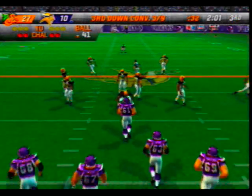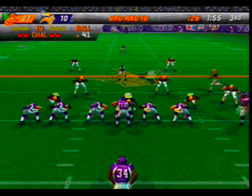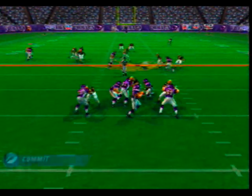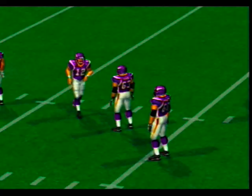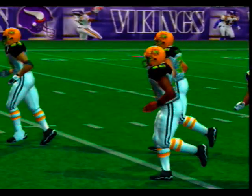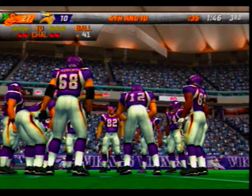Ball on their own 41-yard line. Beck the lone back — number 12 sends a man in motion. Going long — broken up. He's got great recovery speed, he can catch up to the ball even if he's caught out of position. That time he was right there in the secondary to tip the ball away. Jackson was the intended receiver on that play.